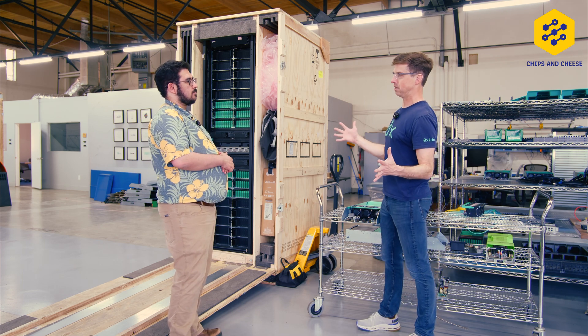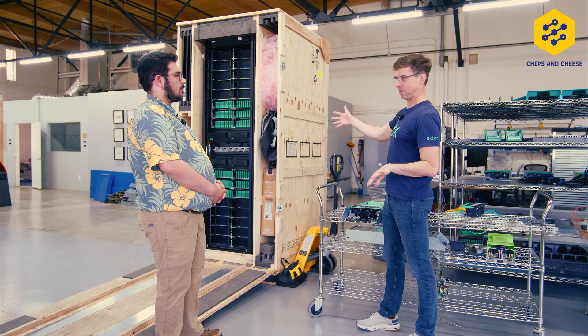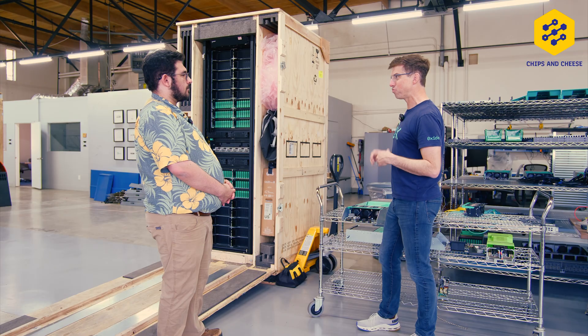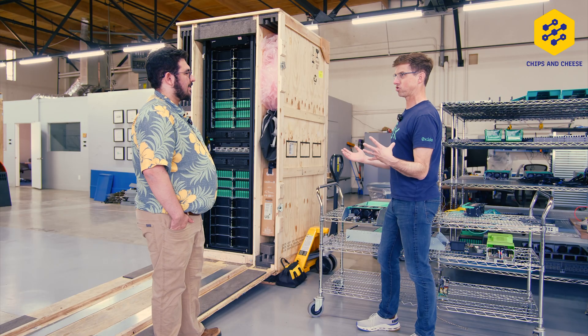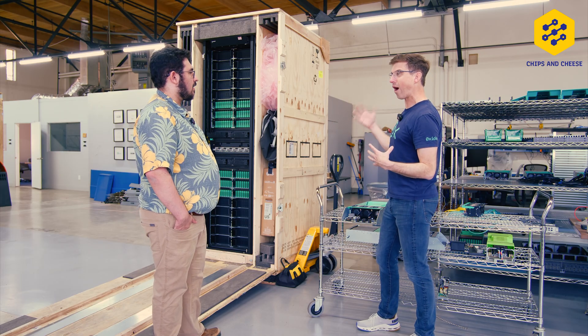We kind of accreted the server architectures that we have. This traditional 1U/2U architecture has accreted over time. Until we took a clean sheet of paper, you really don't appreciate just how many things are broken with it. One of the things you commented on is just the noise — it's so much quieter.